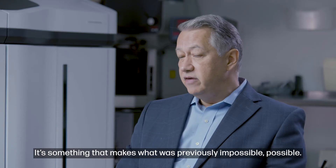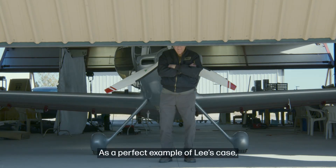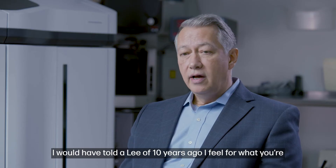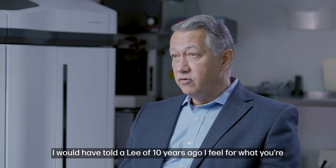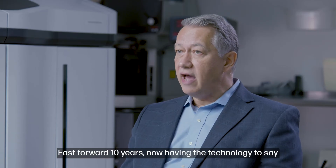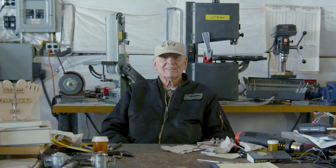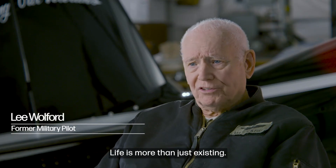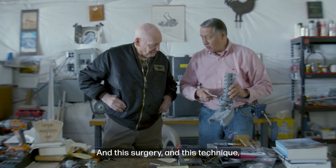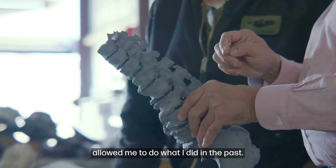As a perfect example, take Lee's case. I would have told a Lee of 10 years ago, 'I feel for what you're dealing with, but I don't think I can fix you in a manner that is safe.' Fast forward 10 years — having the technology to say, 'Lee, I think we can do this safely for you and get you through it.' This surgery and this technique has allowed me to do pretty much what I did in the past.